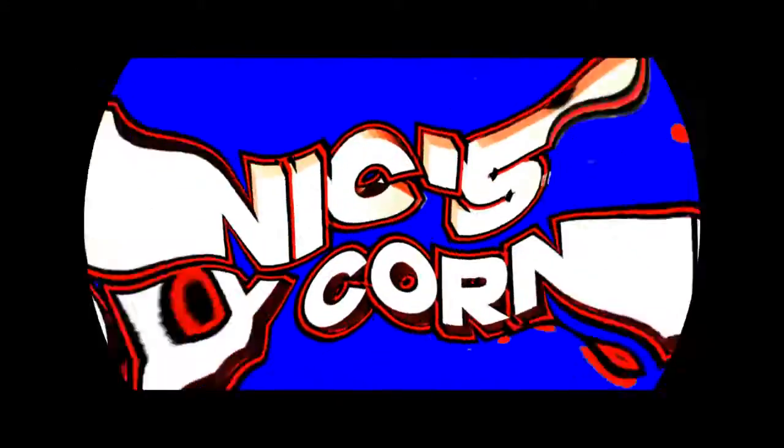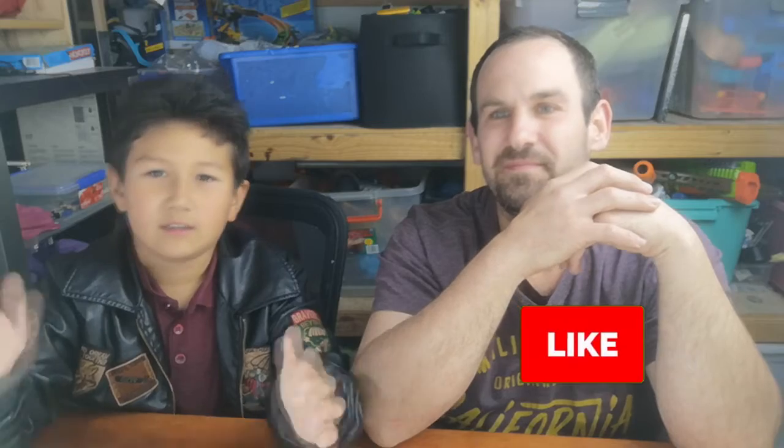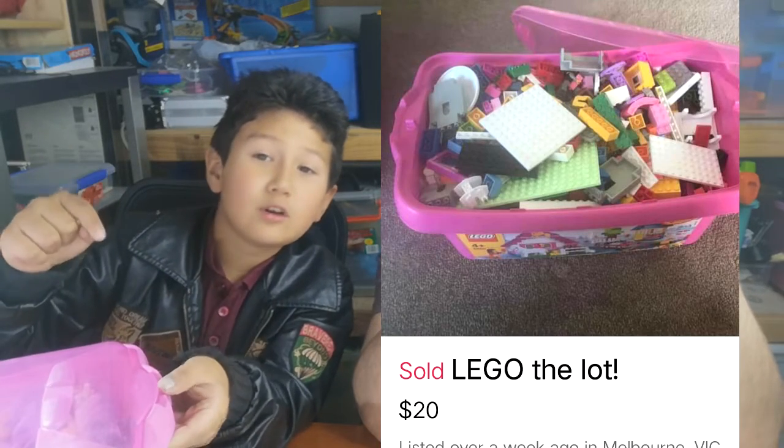Hey guys, Nicholas from Nick's Toy Corner! We've got another awesome episode for you guys — hope you enjoy it, like and sub. This is my dad — he's been buying stuff on Facebook, of course he has, and it's a surprise. There's also someone I'd like to give a shoutout to: Aria's World — the link will be down below.